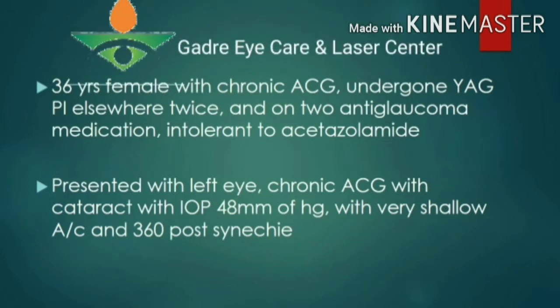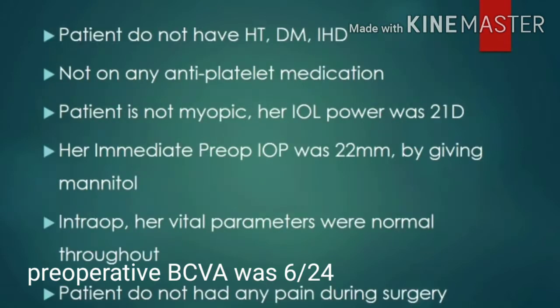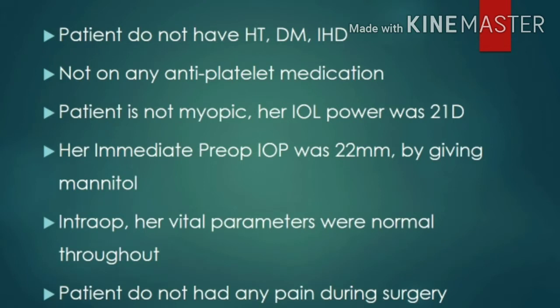36-year-old female with chronic angle closure glaucoma had undergone YAG peripheral iridectomy elsewhere twice and was on two anti-glaucoma medications. She was intolerant to acetazolamide and presented with left eye chronic angle closure glaucoma with cataract, intraocular pressure of 48 mmHg, very shallow anterior chamber, and 360-degree posterior synechiae.